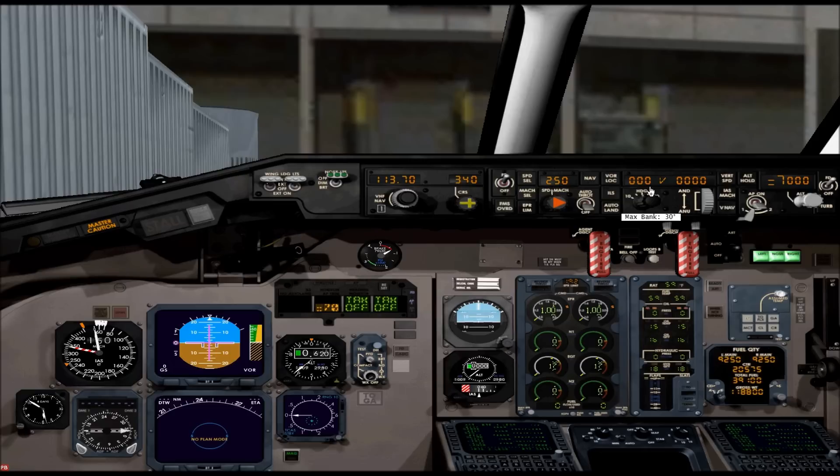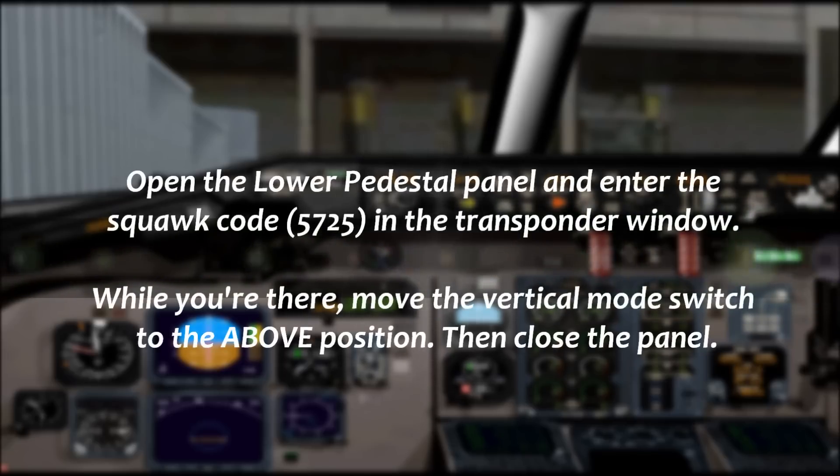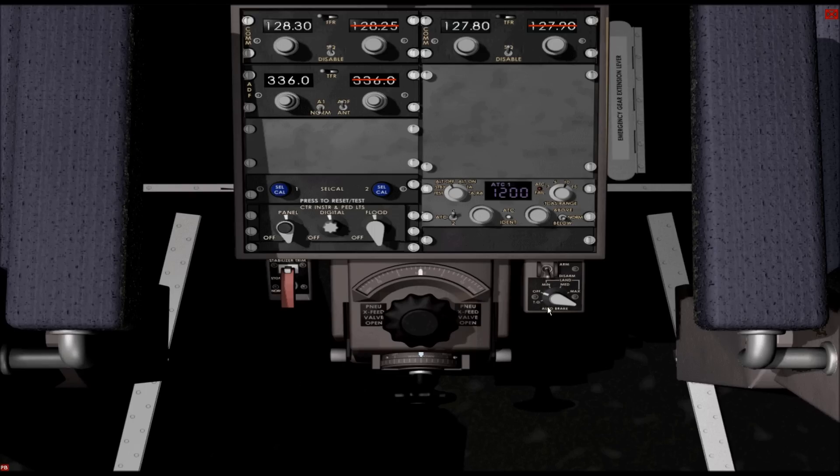10 degrees left, descend and maintain 4,000. 4,000. Do you want the right or you want the left? 7,000. Contact departure 118.5.